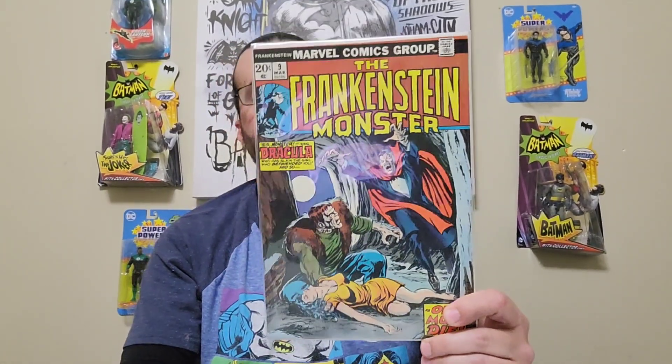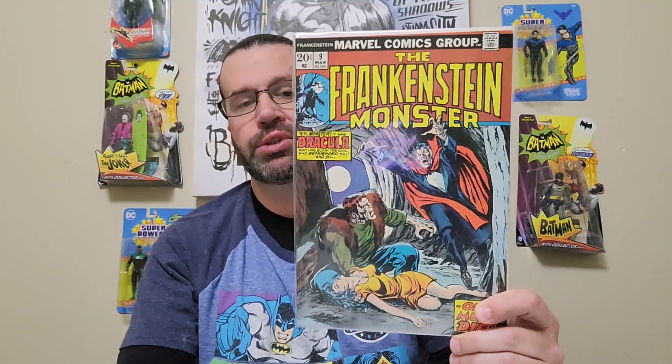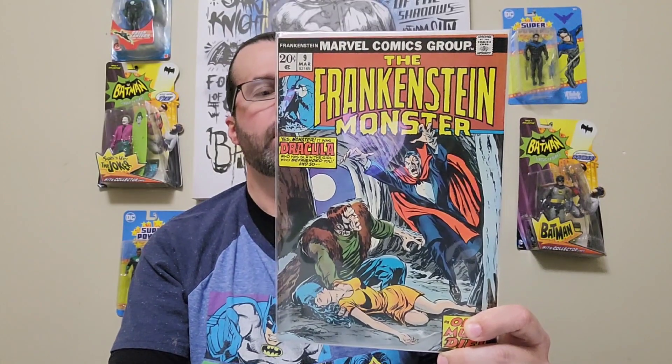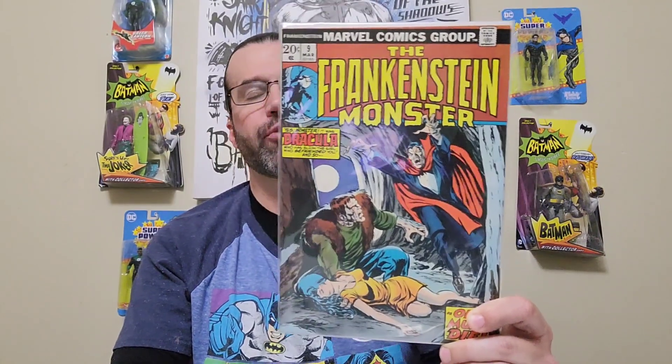The last book I got today — I've never seen the Frankenstein Monster comics before. I picked up Frankenstein Monster issue number nine, published in 1974, making it a bronze age book. The cover is by John Buscema. It's not the first meeting of Frank and Jack — that's the issue before — but in this issue Frank actually kills Jack. Pretty good read, I like the little vampire monster book.